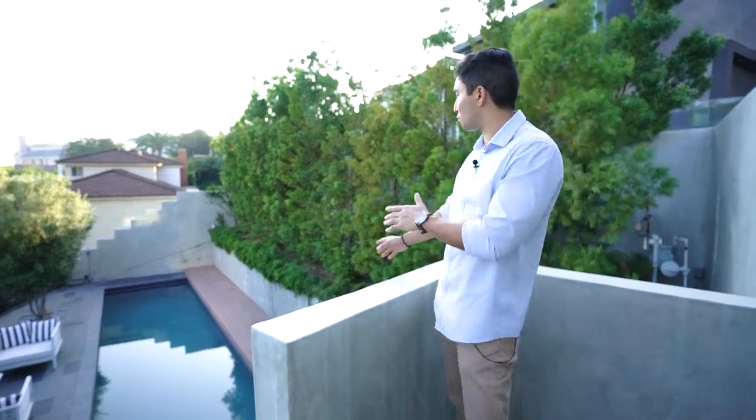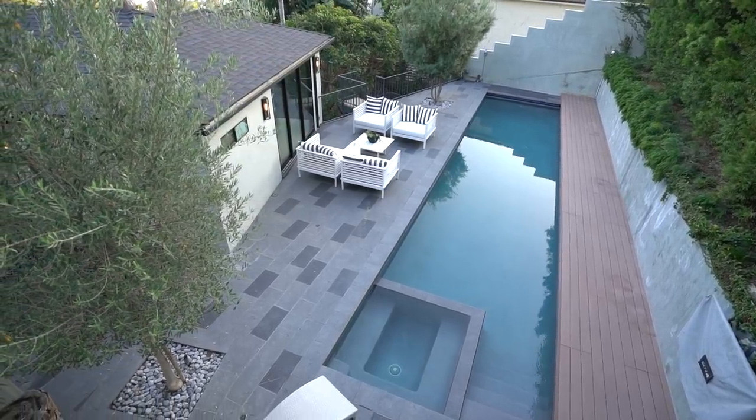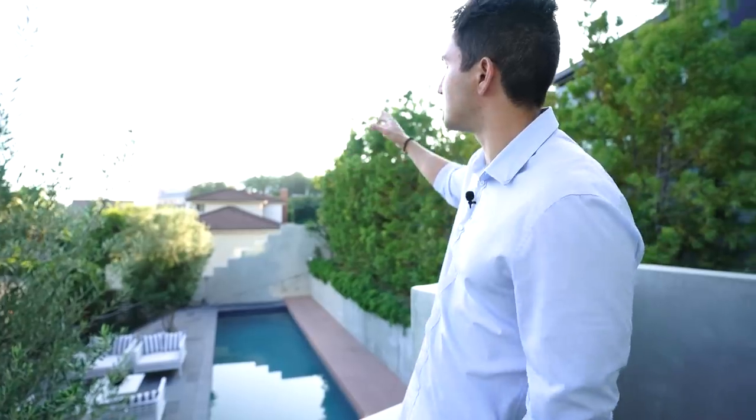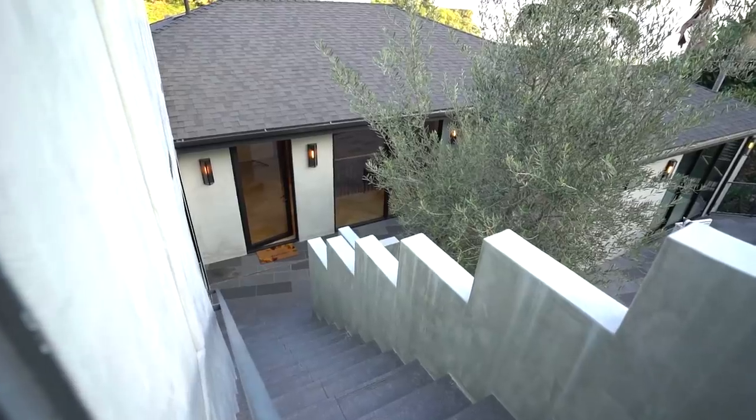The front door leads to a pretty unique entrance. When you close the door and turn to the right, you have your own private pool — that's a lap pool. There's also a spa. You can see views of Los Angeles on this amazing twilight evening. Walking down these steps, there's an olive tree to the right.